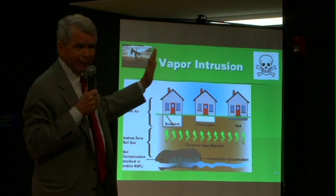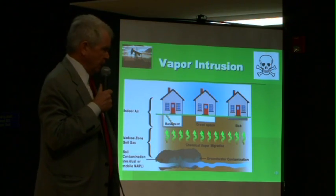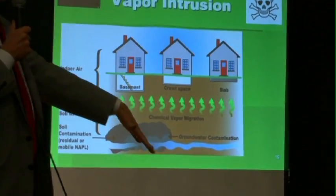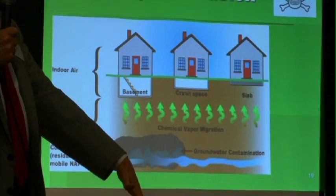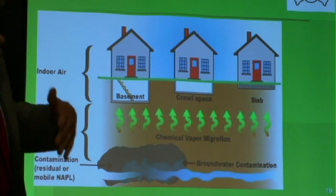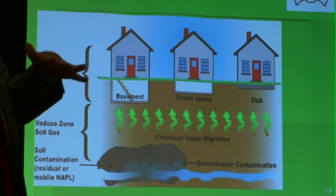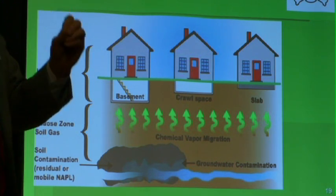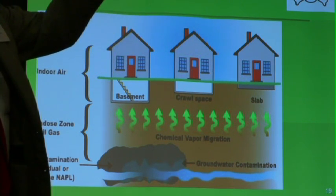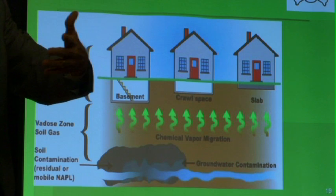I want to mention vapor intrusion — one of the understudied issues that many people don't know about. When there is this huge number of wells completely filling the community around the oil field, there's going to be leakage of vapor into the soil. It will find its way to the surface one way or another — that's the natural thing that vapor does.